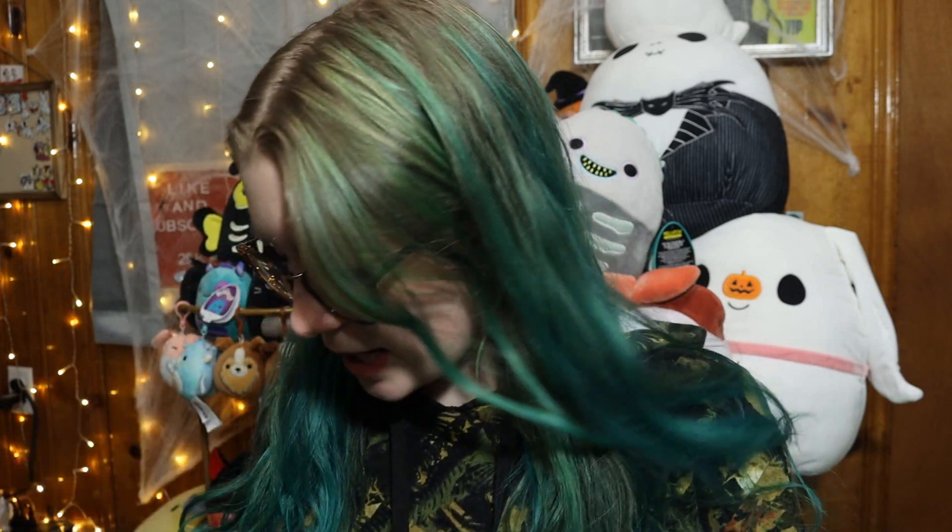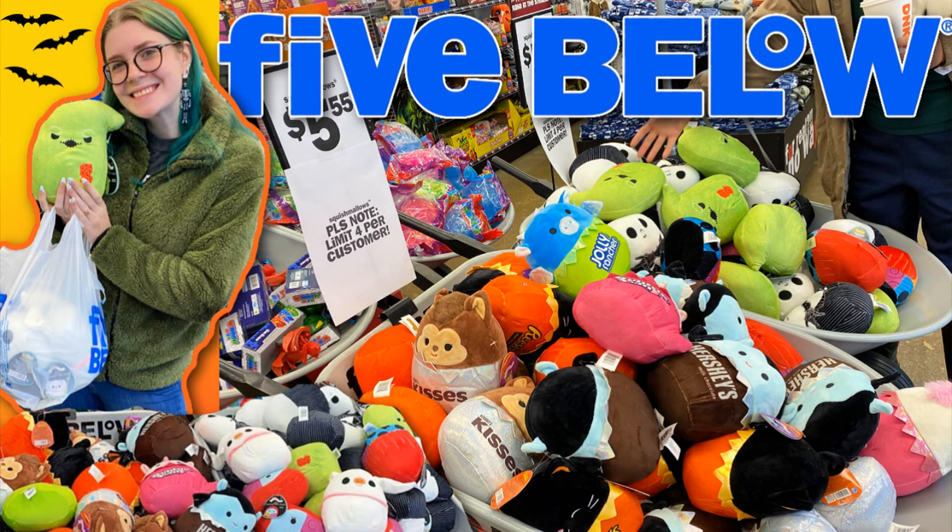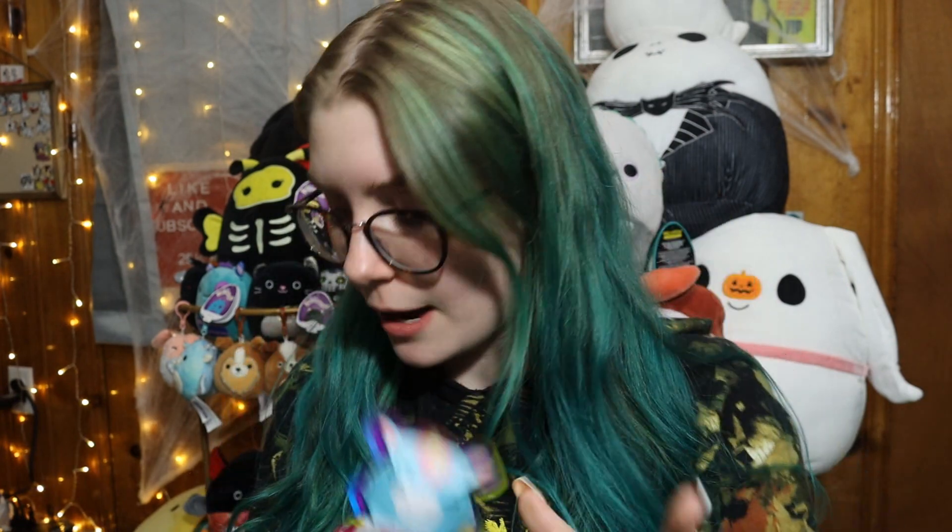Hi guys! It's been a minute since I've filmed a Squishmallow video. It's been about a week since I bought these little guys at the Five Below Halloween event that I went to — if you missed that video, I'll link it up above, go check it out, it was a lot of fun. They had these up at the register, so I was able to get four and my mom was able to get four. I did open up one of these in that video as well.